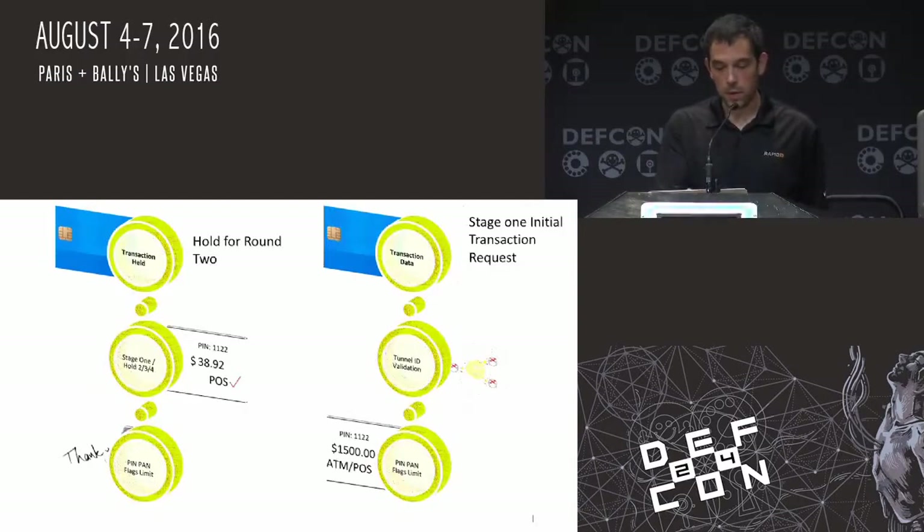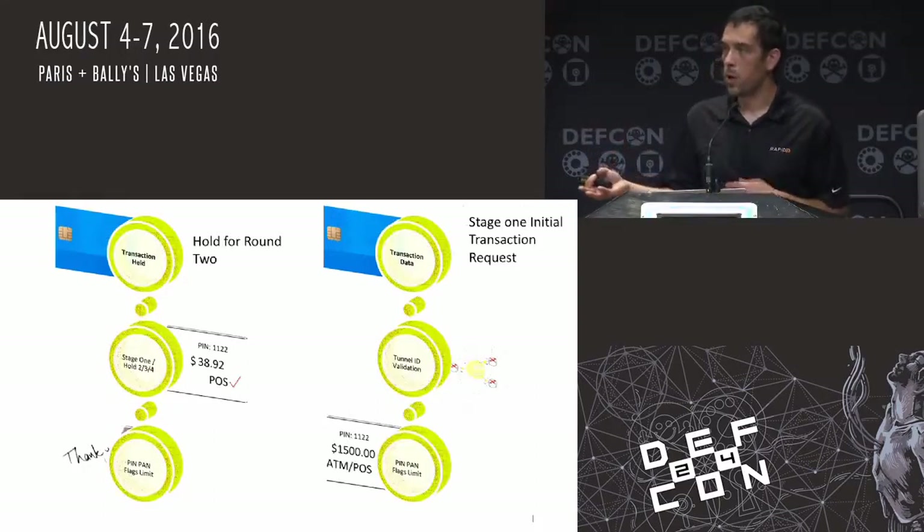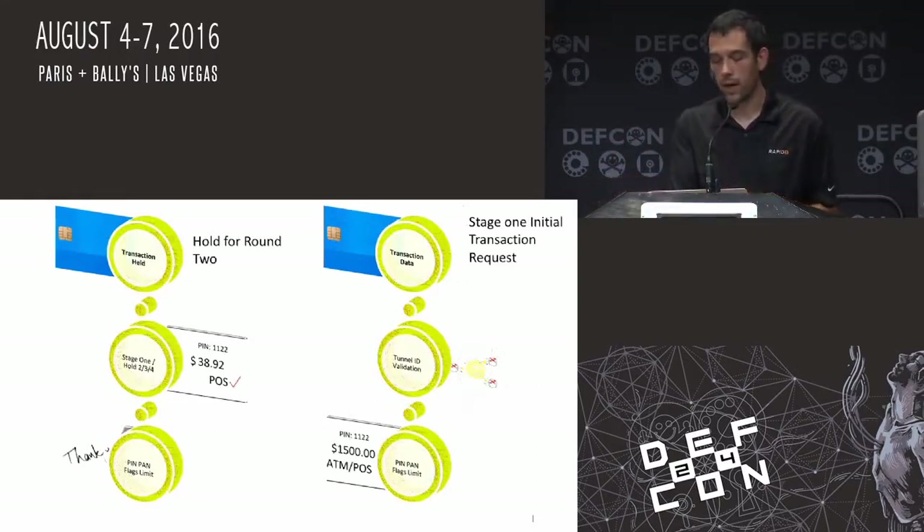The actual stage one transaction, once passed off to the ATM machine, means they just did a $38 point of sale transaction — and the $1,500 ATM withdrawal happened without them even being the wiser. And they didn't touch each other's limits, because there's a separate point of sale and ATM limit. Like I said, this is not cloning the card.